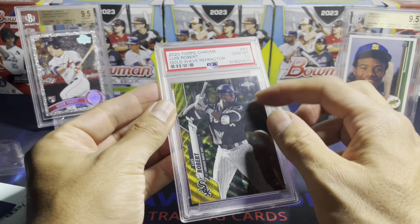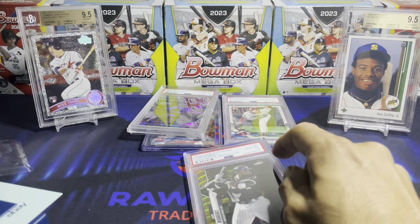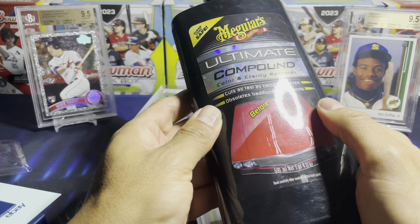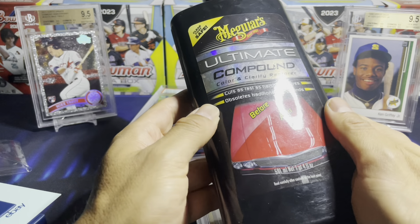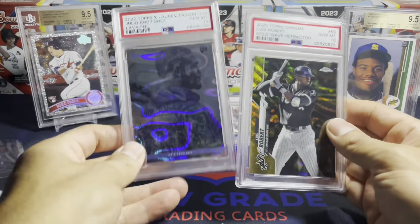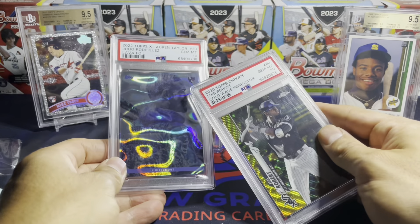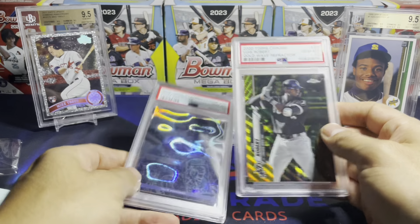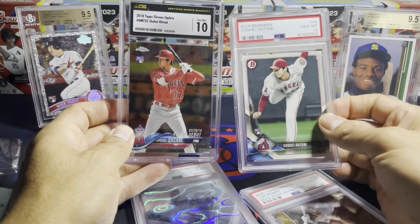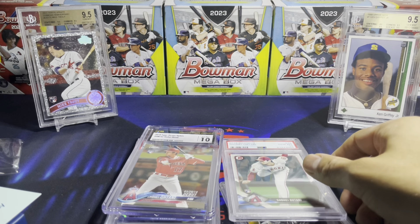I just gotta clean this up. If you ever want to clean up your slabs, here's the trick: try car wax compound — it'll shine these slabs brand new, I'm telling you. These are my two main PC guys — Luis Robert and Julio Rodriguez. Those are my two guys, but occasionally others sneak in. Anyway, these are my pickups for this month — hope you enjoyed watching, thanks!